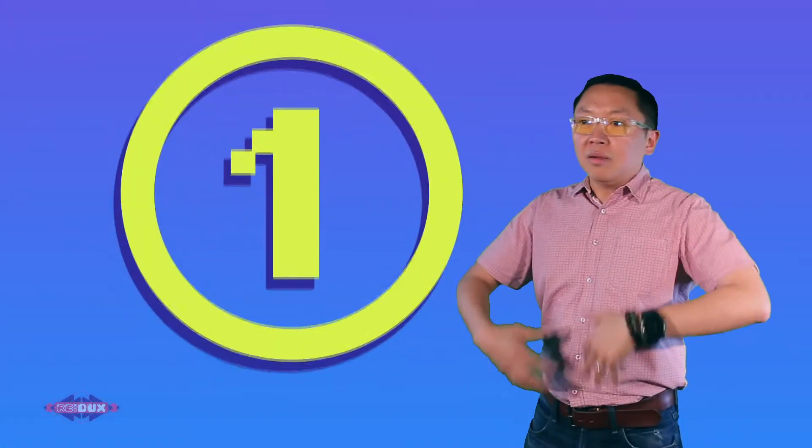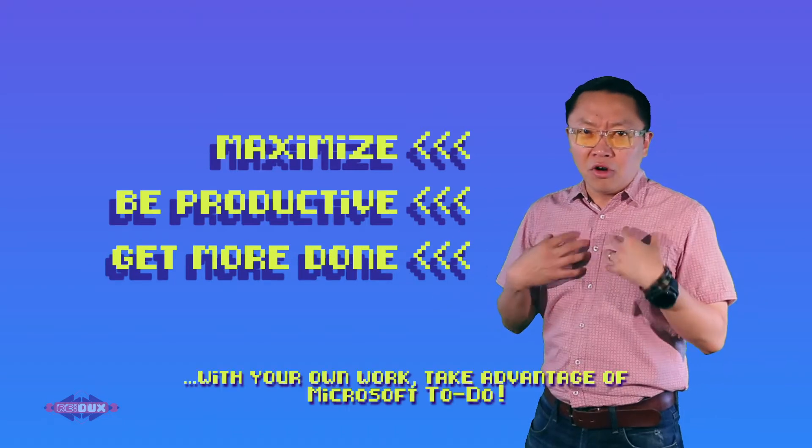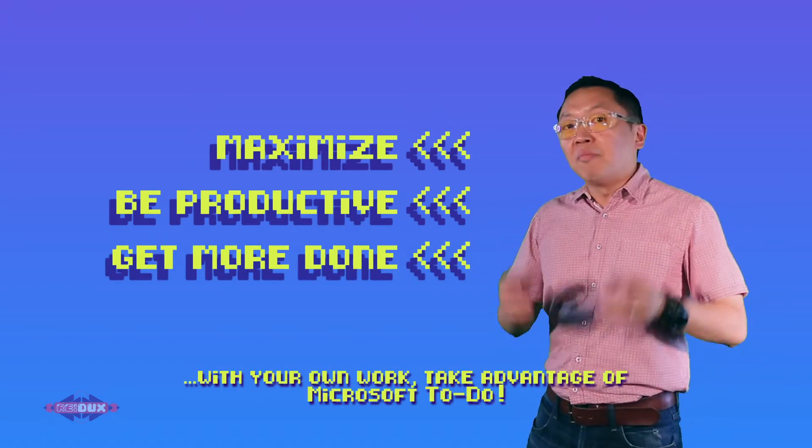First, if you want to maximize your productivity and get more stuff done with your own work, take advantage of Microsoft To-Do.